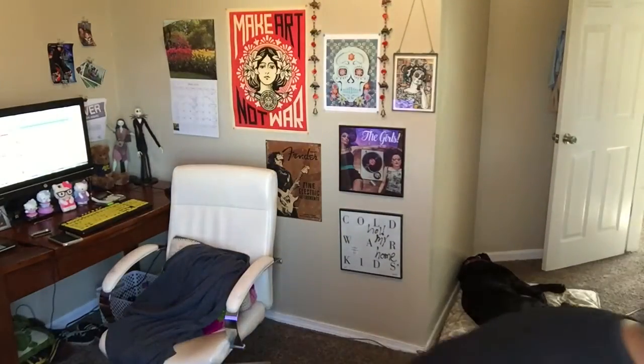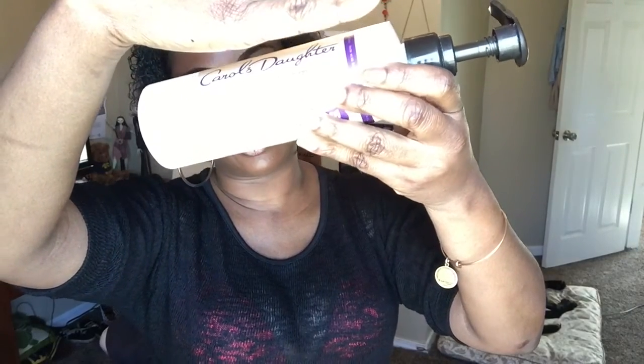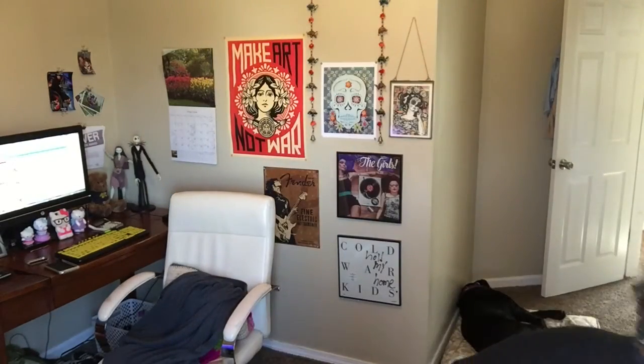This is Carol's Daughter Black Vanilla conditioner. It's more of a deep conditioner — I got it from Target. It's kind of expensive so I don't really use it as a co-wash, but I really liked it. I do want to try another line from Carol's Daughter.